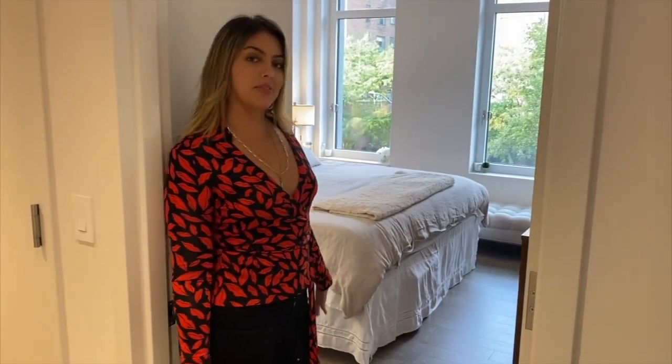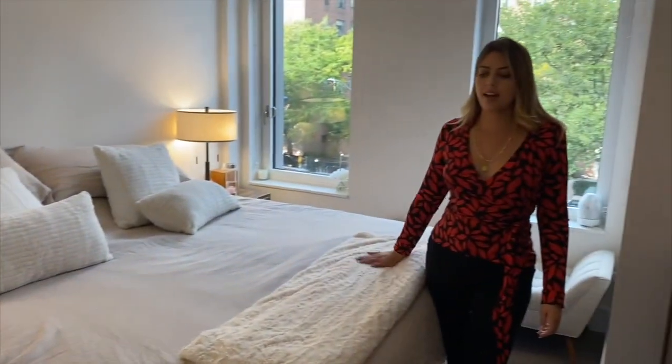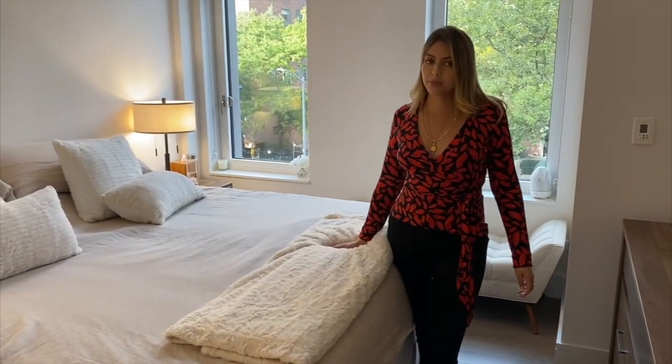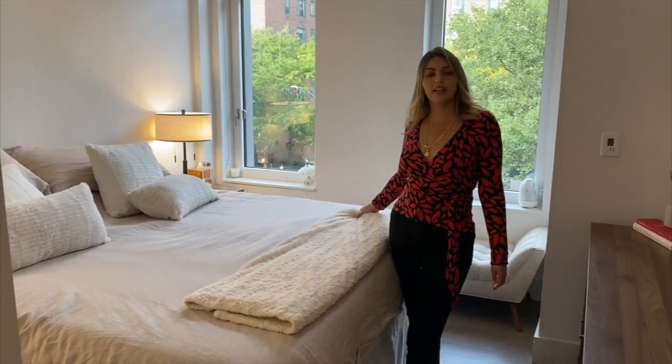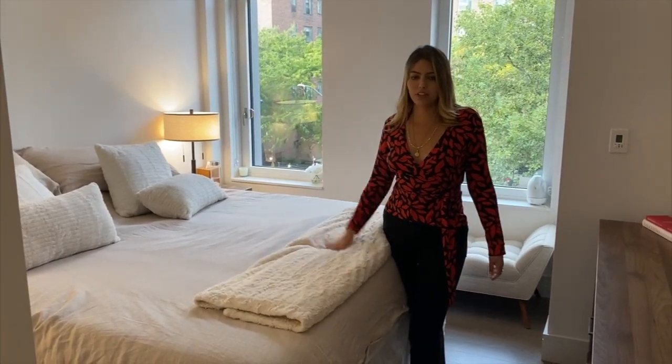This is the master bedroom. We decided to have a king bed so we can have a good night's sleep. We usually sleep with Oscar too, so it's three of us in the bed. This bed is super comfy and I have this little blanket that I throw on top of the covers every night.